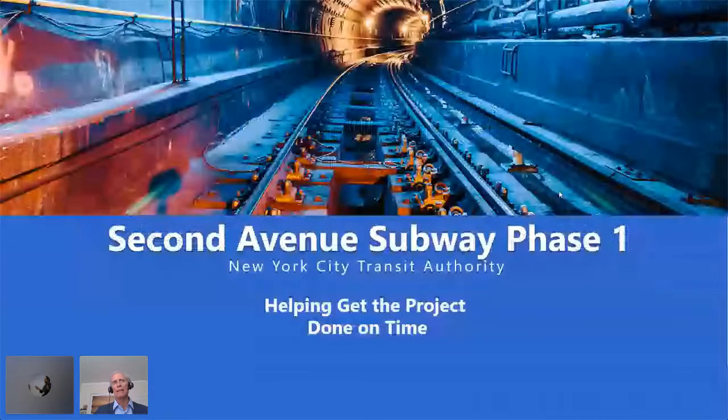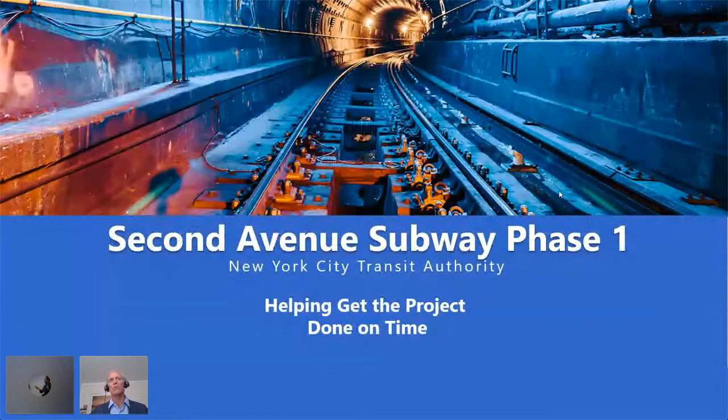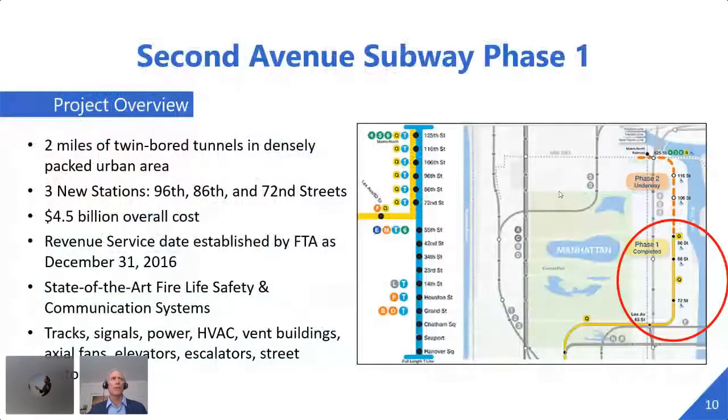We also used it to analyze contractor claims and in our status reports to key stakeholders including the Federal Transit Administration. From those humble beginnings, we moved into Second Avenue Subway for the same client, MTA Capital Construction. This project had two miles of twin bored tunnels on the Upper East Side. The four, five, and six trains were packed — I often had to let two trains go by before I could get on one. This was something that was sorely needed.